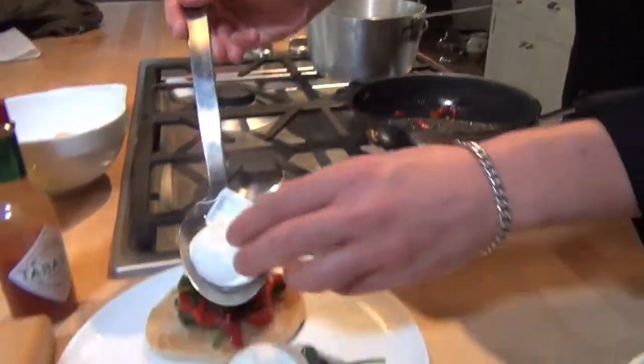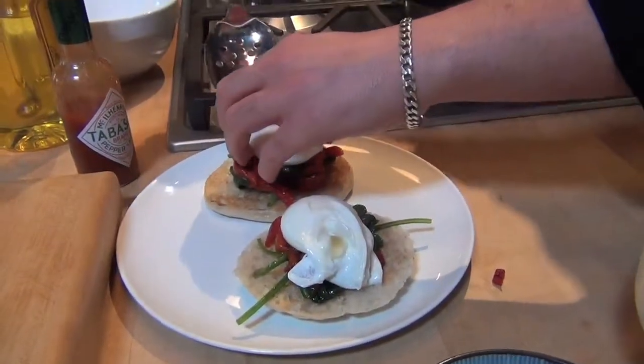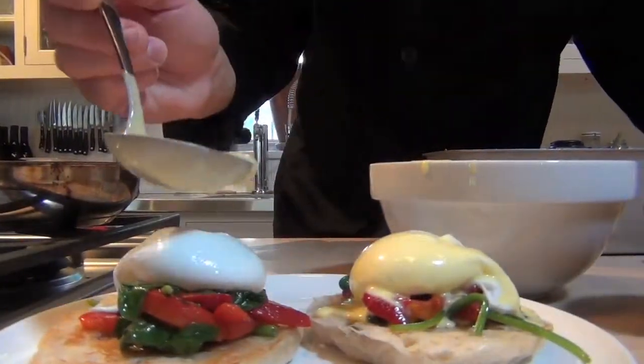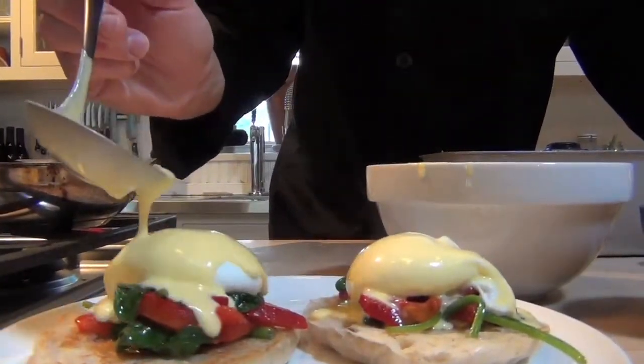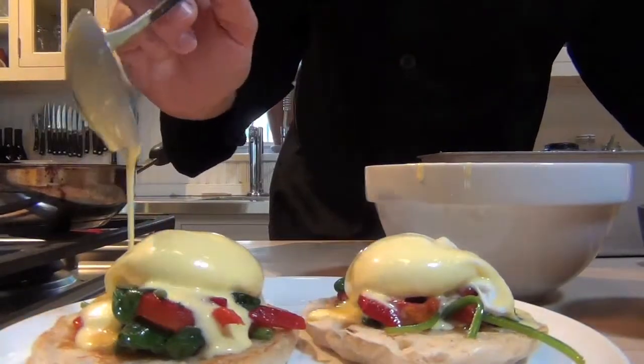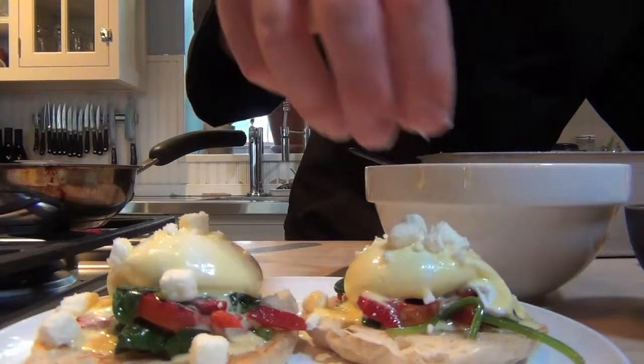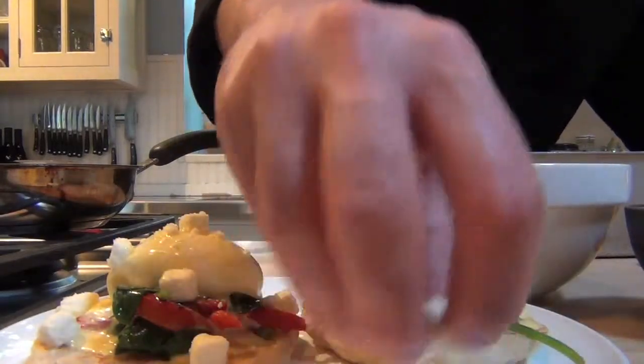Once the sauce is made, wilt baby spinach in a sauté pan, heat up strips of roasted red pepper, pile it on English muffin halves, and give it a salty, cheesy kick with crumbled feta. It's not the eggs benedict ordered by a hungover Wall Streeter 120 years ago, but it is delicious. Thanks for watching Dish Videos from Life at Home.